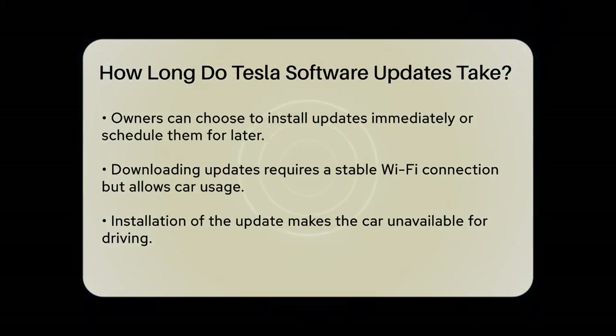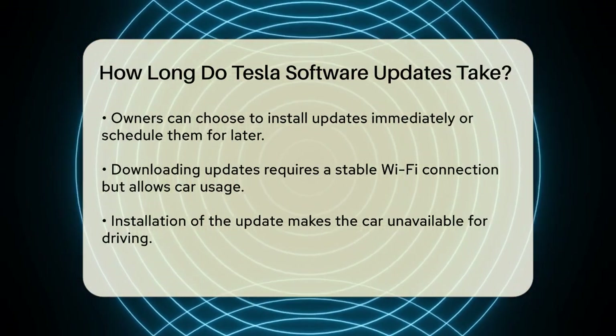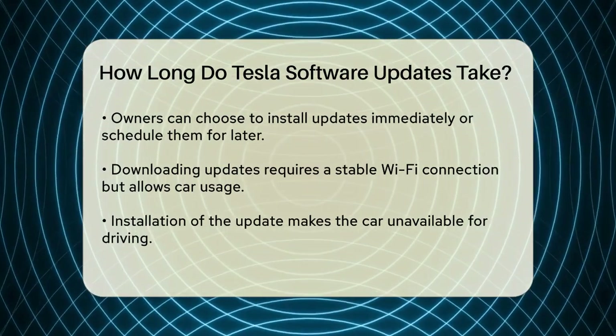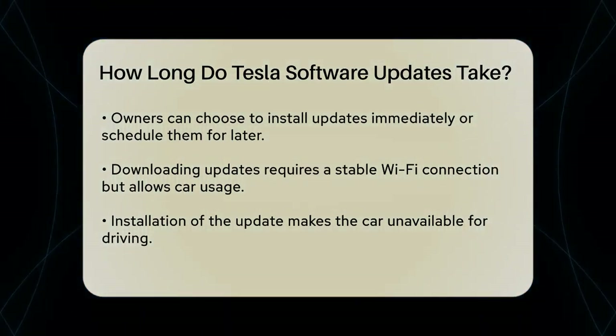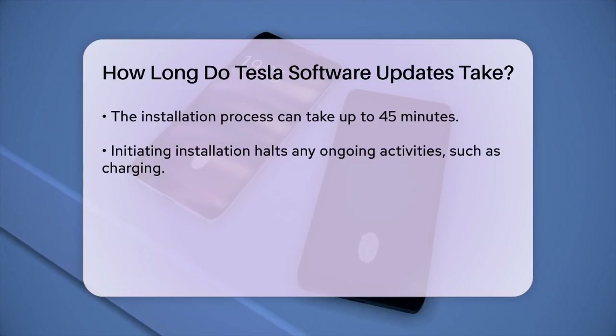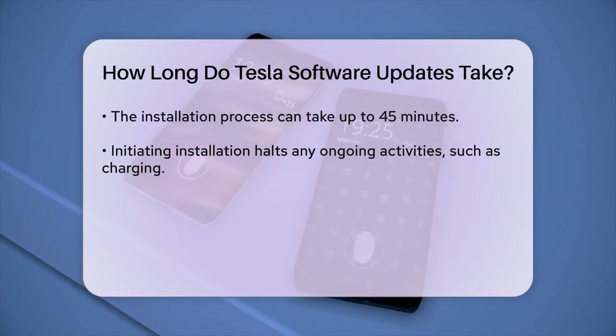The installation part is where things get a bit more restrictive. Once you start the installation, you cannot use your car until it's complete. This is because the installation process can take up to 45 minutes, and during this time your car will be unavailable for driving.